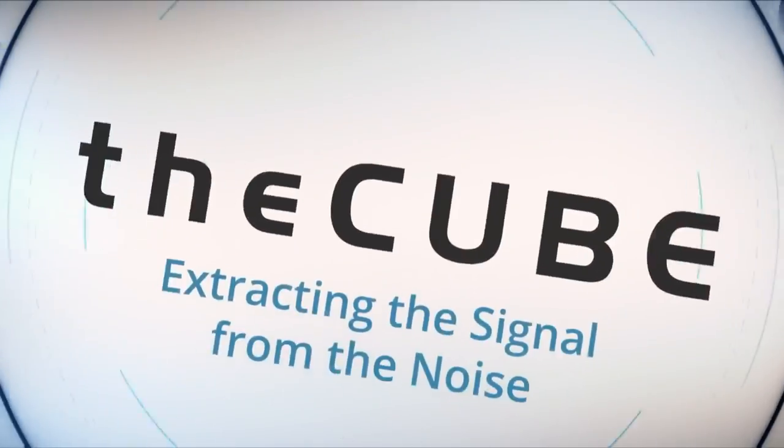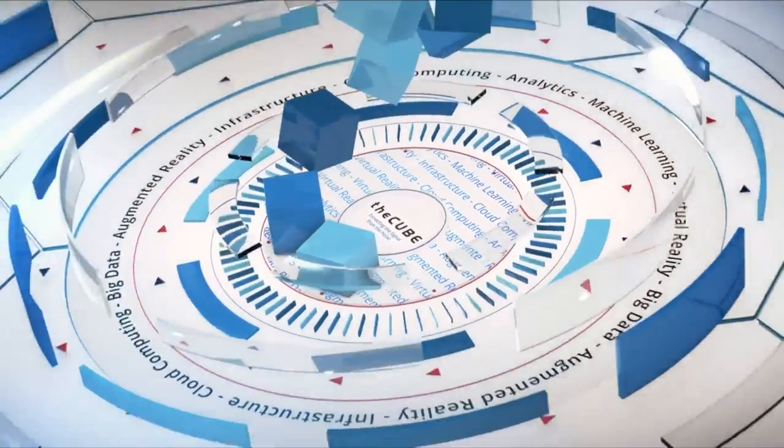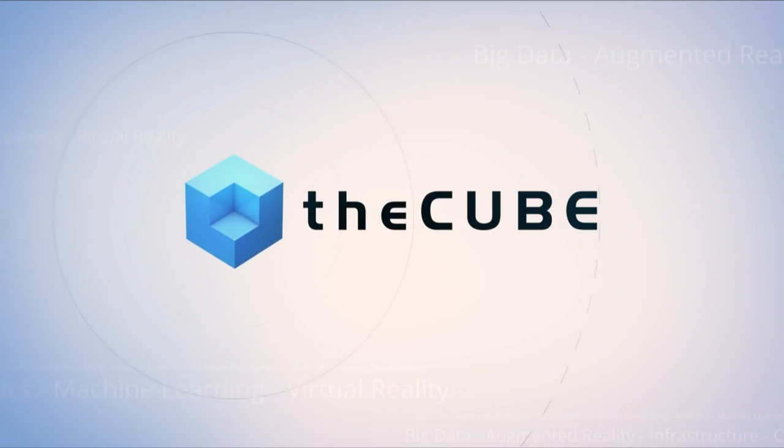Live from Washington, D.C., it's The Cube, covering Inforum D.C. 2018, brought to you by Infor. Good morning, welcome back here on The Cube. We are live in Washington, D.C. at Inforum 2018. Infor is just over the shoulder here. We're on top of the show floor looking down, and a lot of buzz, a lot of activity out there. Good to be a part of that excitement here in D.C.